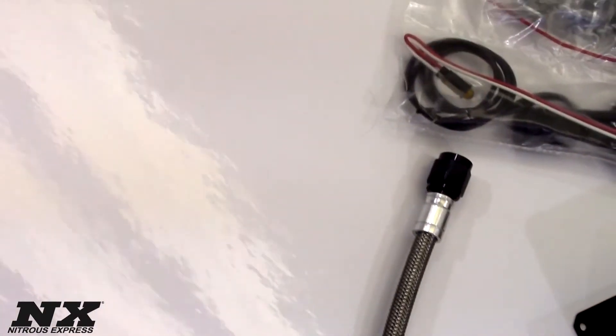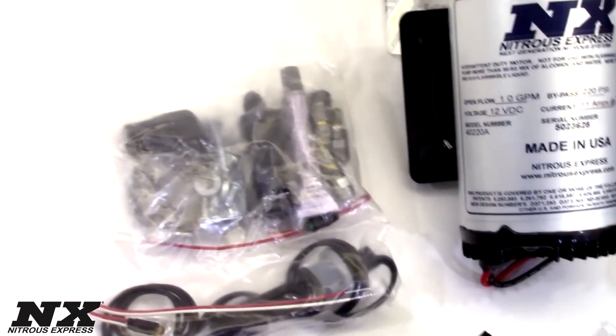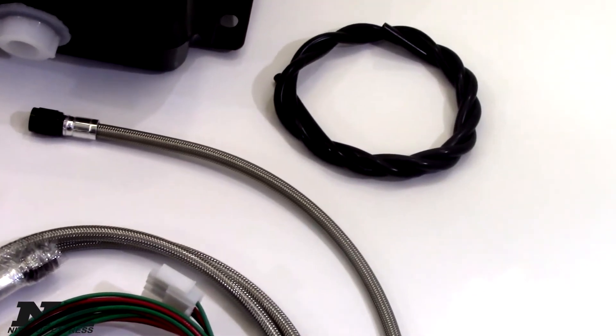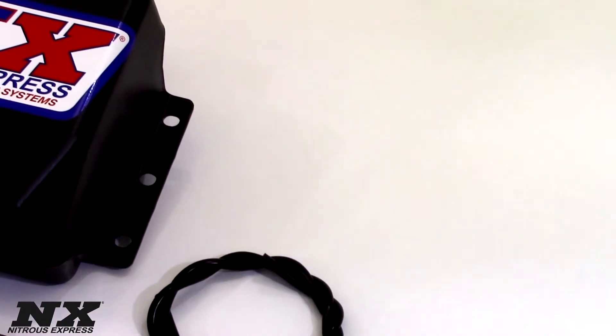The kit includes an ultra-high output pump, three-quart reservoir, digital variable controller, three nozzle sizes to cover a wide range of horsepower, as well as every nut, bolt and electrical connector needed for the installation along with comprehensive instructions.